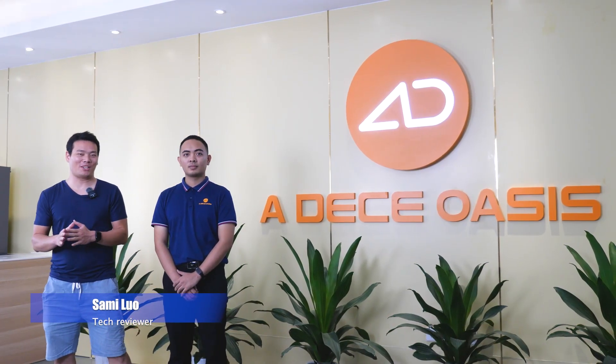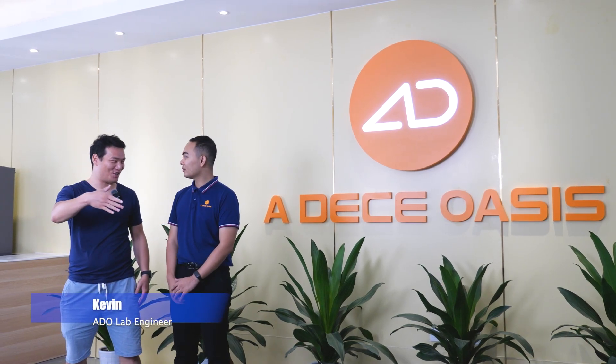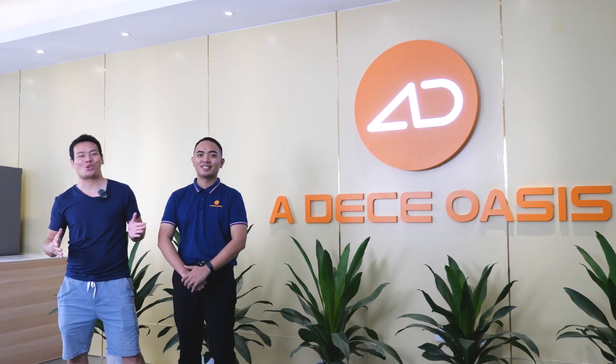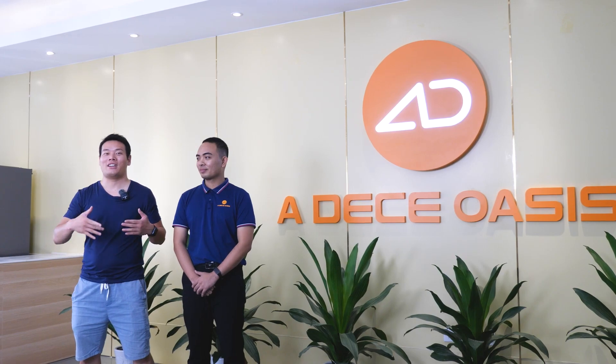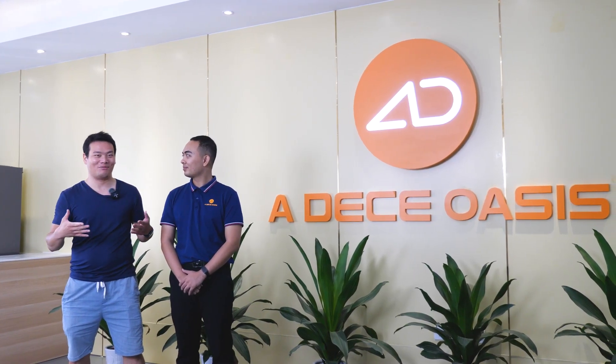We are at the Research and Development Center of the ADOE bike, and Kevin, one of the engineers from the lab, is going to show us everything in the lab — how they test it, how everything works. I'm just so excited to see it. Let's go!